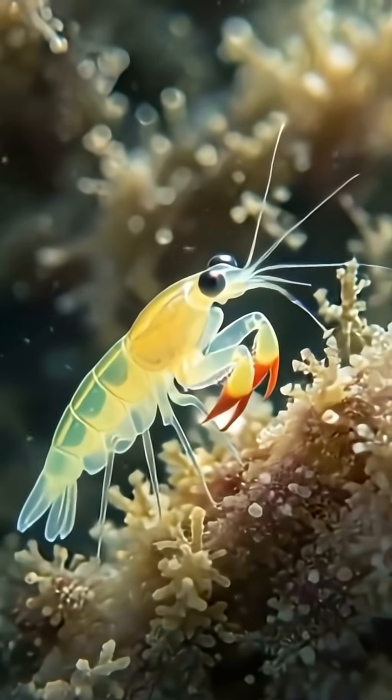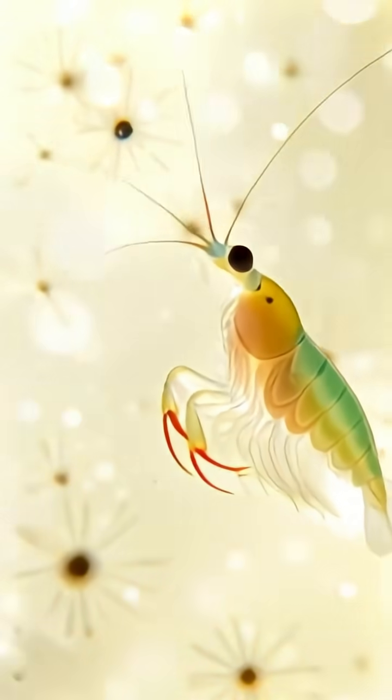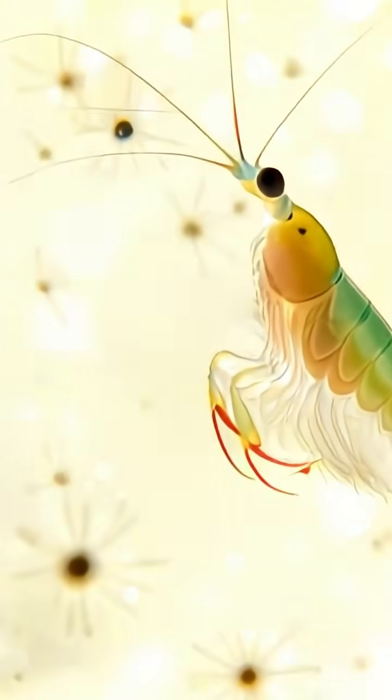Few survive these early days, but those who do carry a spark of extraordinary potential. As the young mantis shrimp settles onto the reef, its world blooms into a spectrum only it can see.